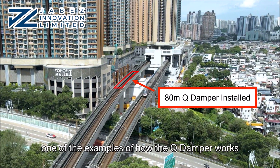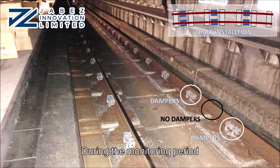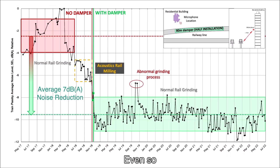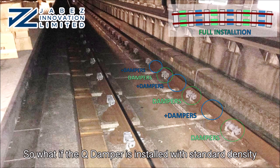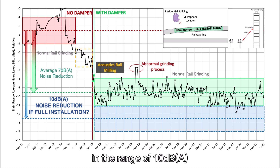Let us show you one of the examples of how the cue damper works. We have been monitoring noise of an outdoor curved track section in Hong Kong since 2017. During the monitoring period, the cue dampers were installed at a track of 80 meters with half installation damper density. Even so, the cue damper reduced noise by 7 decibels A on average. So what if the cue damper is installed with standard density? It is expected that an additional 3 decibels A of noise could be reduced. This example shows that effective rail dampers can achieve noise reduction averaging in the range of 10 decibels A.